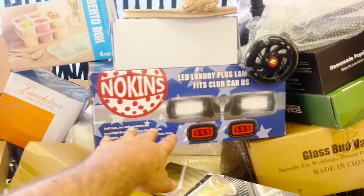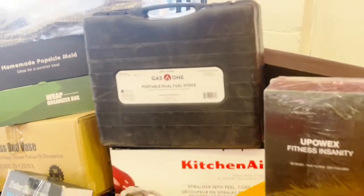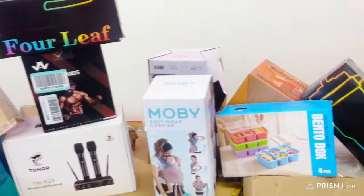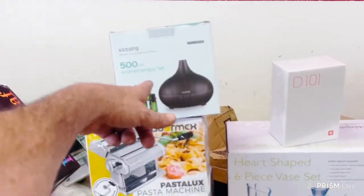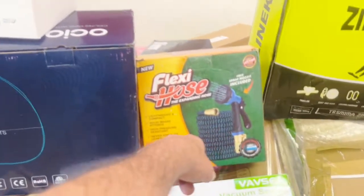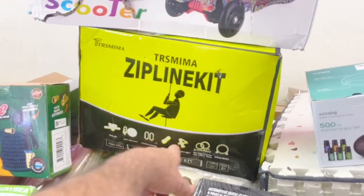We got a wrap organizer box, aromatherapy sets, vacuum sealers for your meats. Look at this nice light set for luxury lamps for your vehicles. We've got a bunch of these scooters going out, guys. Really good deals for you over here at 1913 East Florida Avenue right here in Hammond. Doors open at nine o'clock in the morning. Look at these wireless microphone sets going out for seven dollars — for you DJs out there.